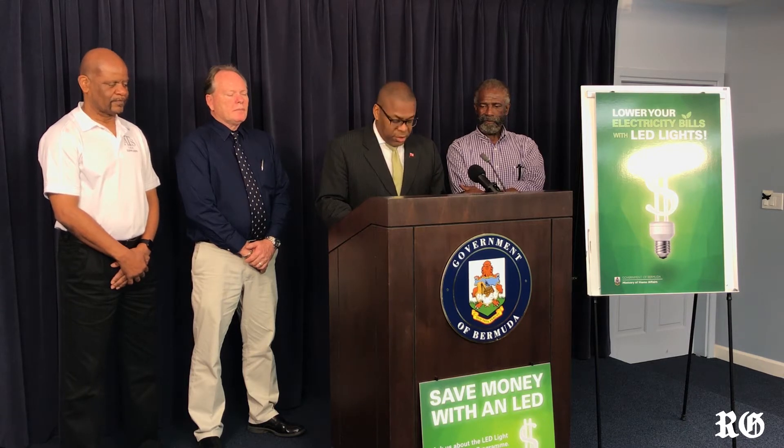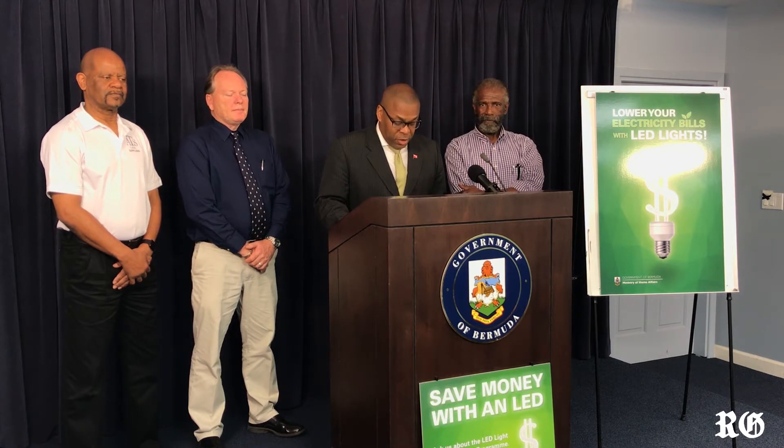Starting on May 1st and running as long as supplies last, members of the public will be able to bring one incandescent bulb to participating retailers and exchange it for one efficient, clean, and cool LED bulb, free of charge.